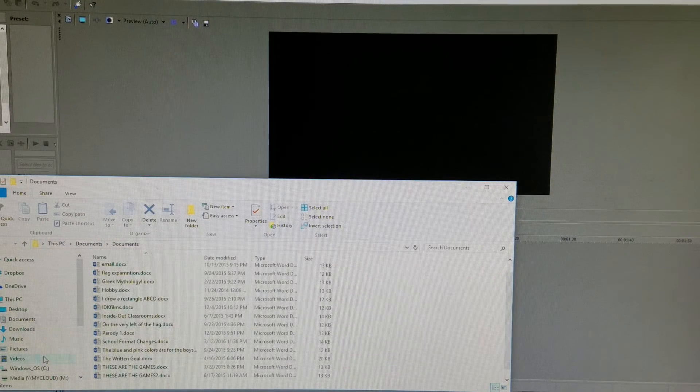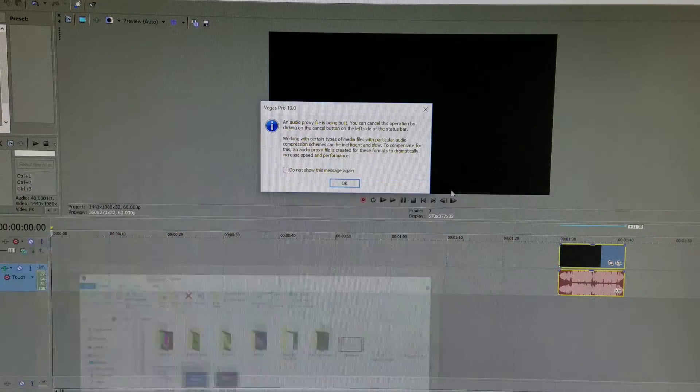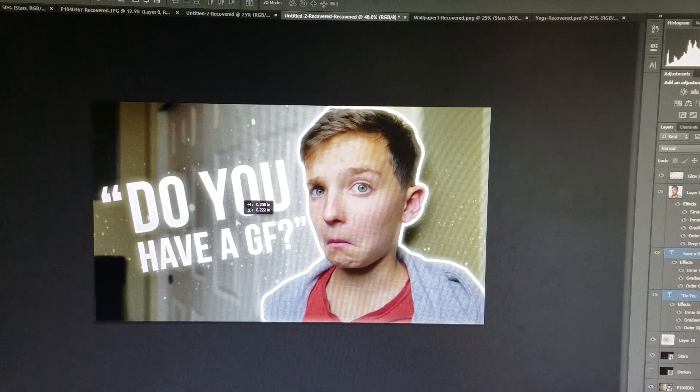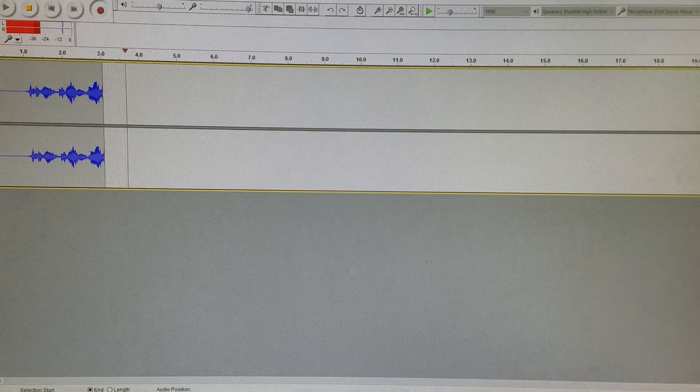Sony Vegas Pro 13 is my go-to editing software — it might look intimidating, but this program does wonders. To make thumbnails, I just hop on to Photoshop CS6, and to record audio overlays I use Audacity. It's free, so check it out.